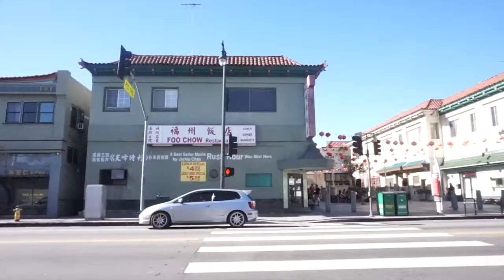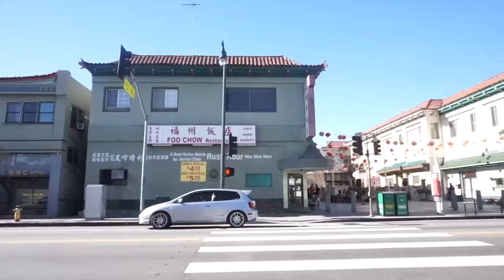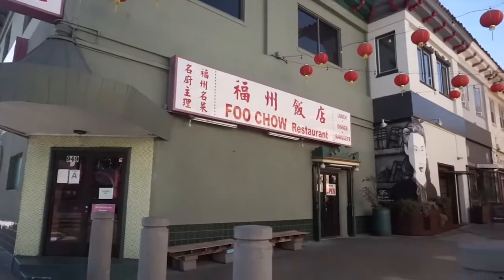Okay guys, if you've watched the movie Rush Hour, this is actually the place where they shot the scene for the Rush Hour movie. This is located in Chinatown — it's an actual restaurant called Fu Chow restaurant.